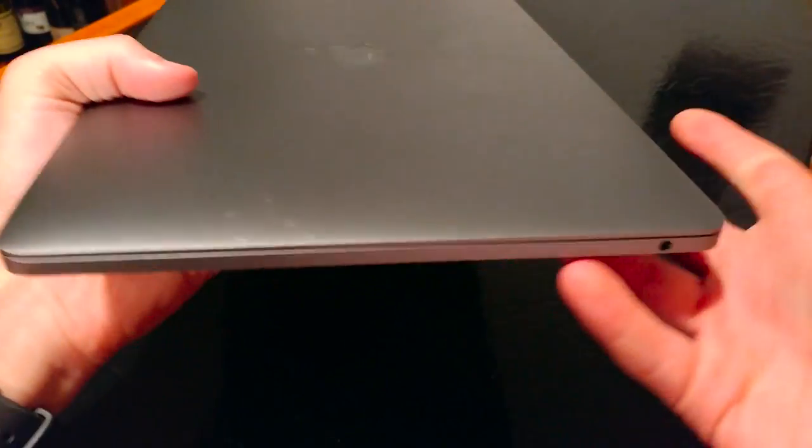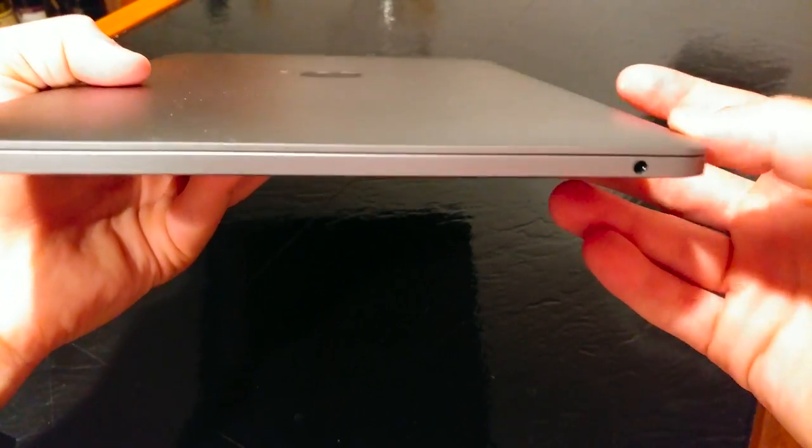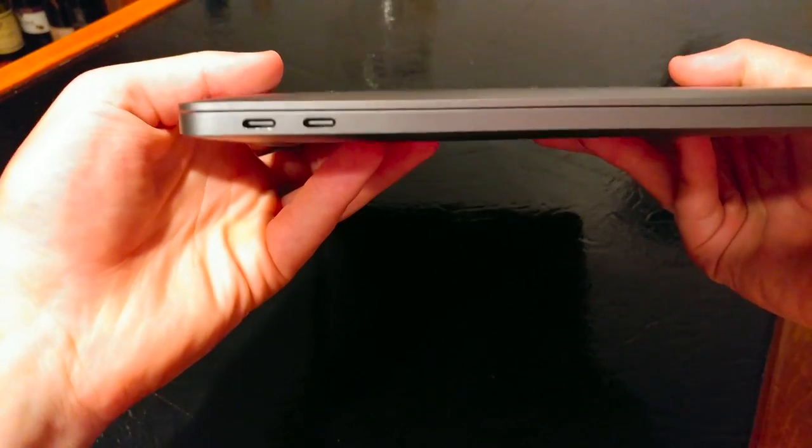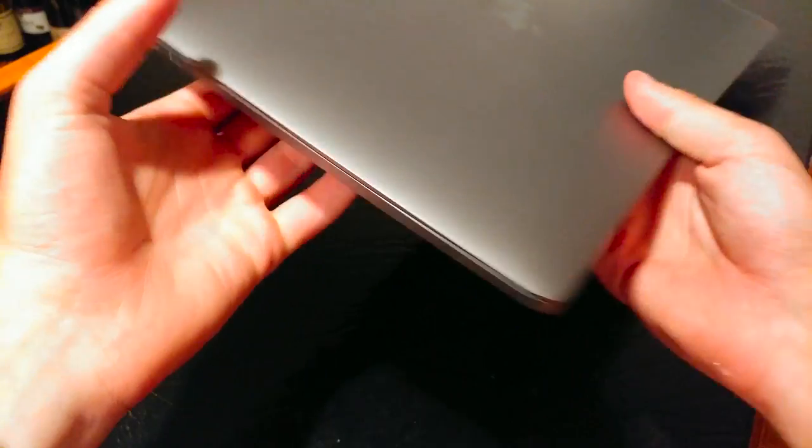I've been traveling a little bit the past couple of days, and the small footprint of the MacBook Pro made it easy to just throw it in my backpack and carry it with me — just kind of toss it around the house too. I really appreciated the small footprint that it has.